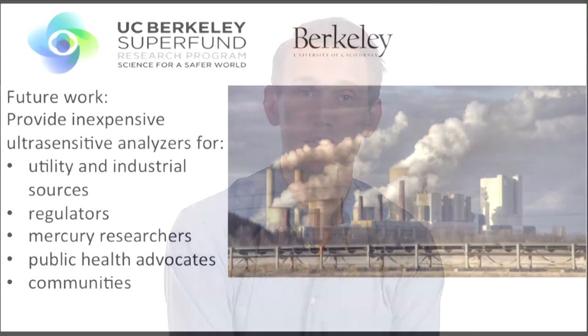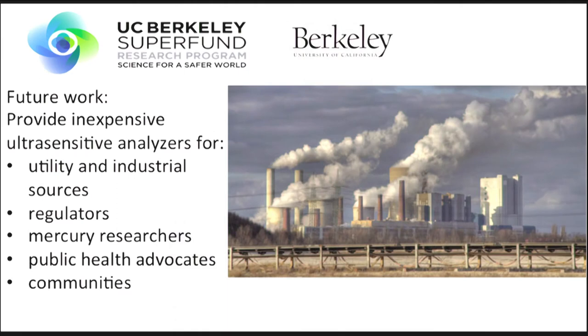What began as a fundamental study of the interaction between gold nanoparticles and mercury vapor has produced a novel, highly sensitive, inexpensive method to measure mercury that can be used by utility and industrial sources as well as regulators to control emissions, the scientific community to research the entire biogeochemical cycle of mercury, and down to the communities who can now afford to measure their own exposures to mercury. Thank you.